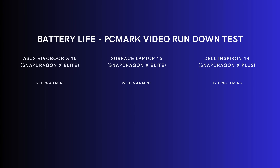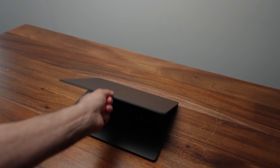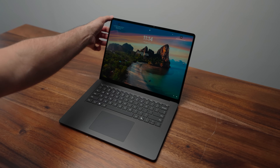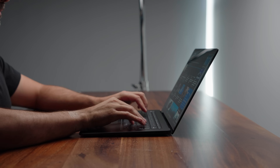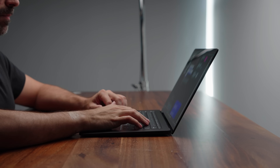Every test I've run on these laptops has shown well over 10 hours of use before needing to charge. On top of that, the idle time on these Snapdragon laptops is incredible. I can literally close the lid, go away for five or six days, come back, and my battery will still be really high.